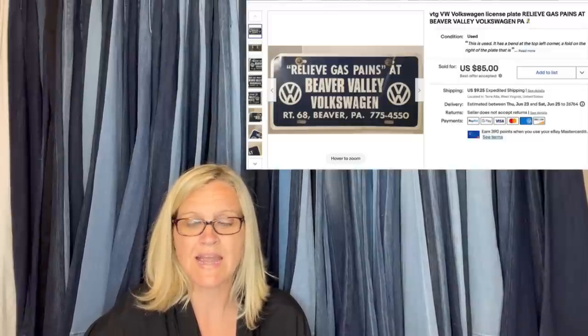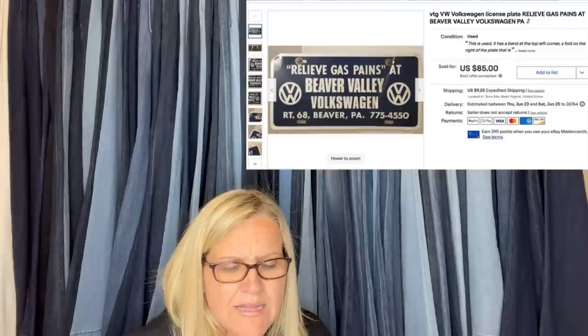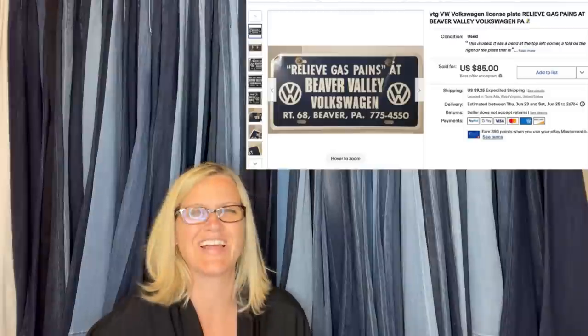I missed the May thread, but I think this is also worth sharing. I bought this at the Goodwill bins for between $1 and $1.50 — it needed some cleanup. I estimate this is about 1973 to 1975, when there were lines at gas stations because of so little fuel. I put it on auction starting at $99 — no bids — then did a Buy It Now of $99 and took a best offer of $85. It took less than two weeks to sell. It's a vintage VW Volkswagen license plate — 'Relieve Gas Pains at Beaver Valley.'